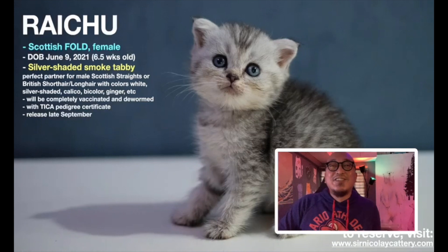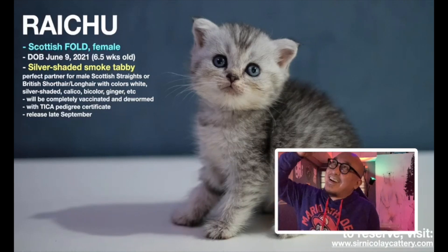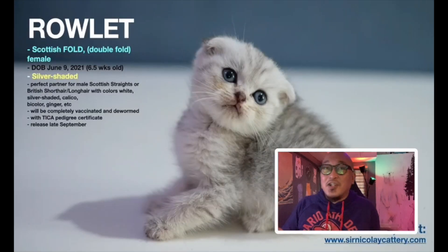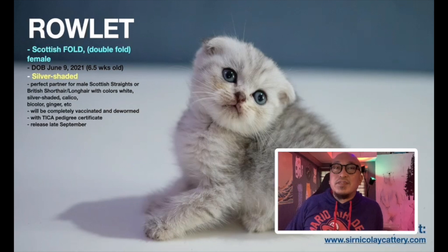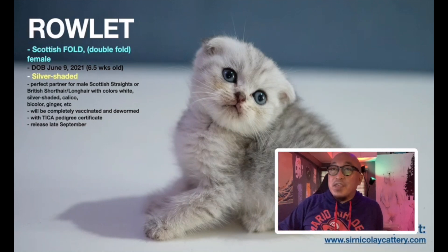I also have two Scottish folds. Raichu is a very cute, sweet kitten with a black marking on her forehead. She has single fold ears and will be released late September. You can see more pictures on my website. Rowlet is a double fold Scottish fold — her ears are slightly more bent, making her a bit more expensive. She's 6.5 weeks old, getting her vaccination in two weeks, and also for late September release.